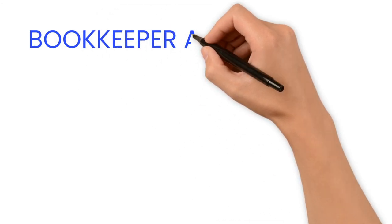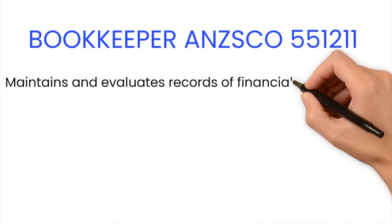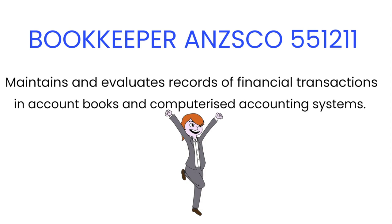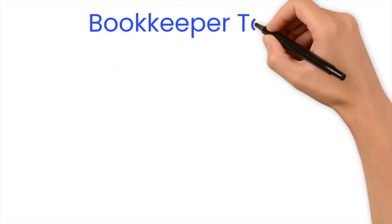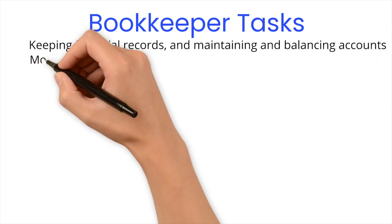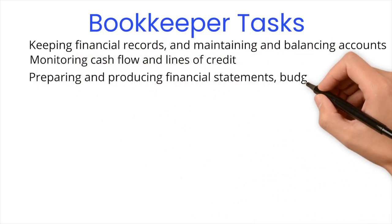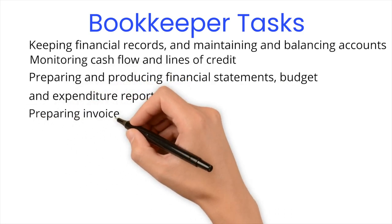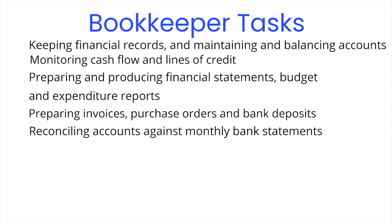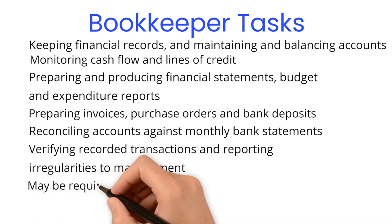Now let's move on to bookkeeper, ANZSCO code 551211. According to ANZSCO they maintain and evaluate records of financial transactions in account books and computerised accounting systems. This is a certificate IV level occupation. The tasks of a bookkeeper include: keeping financial records and maintaining and balancing accounts; monitoring cash flow and lines of credit; preparing and producing financial statements, budget and expenditure reports; preparing invoices, purchase orders and bank deposits; reconciling accounts against monthly bank statements; verifying recorded transactions and reporting irregularities to management; and may be required to prepare forms reporting business tax entitlements and obligations.